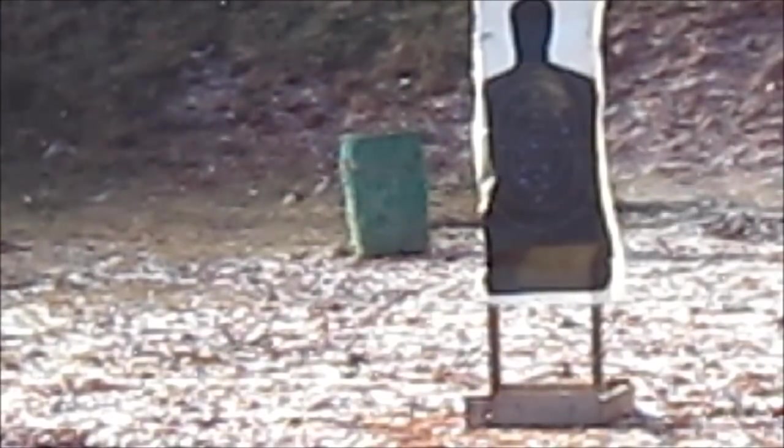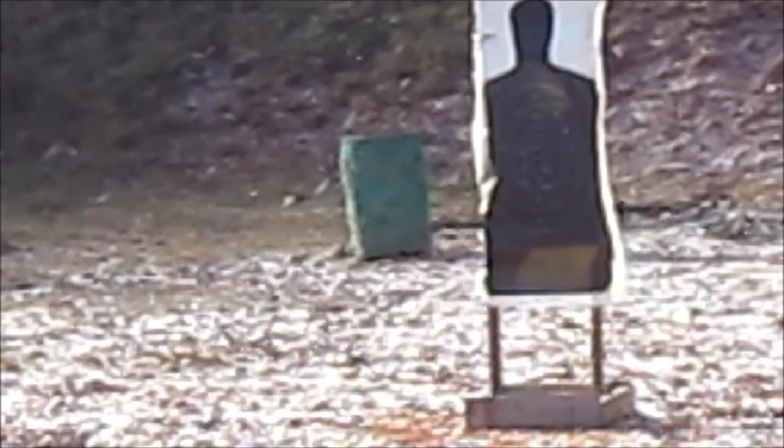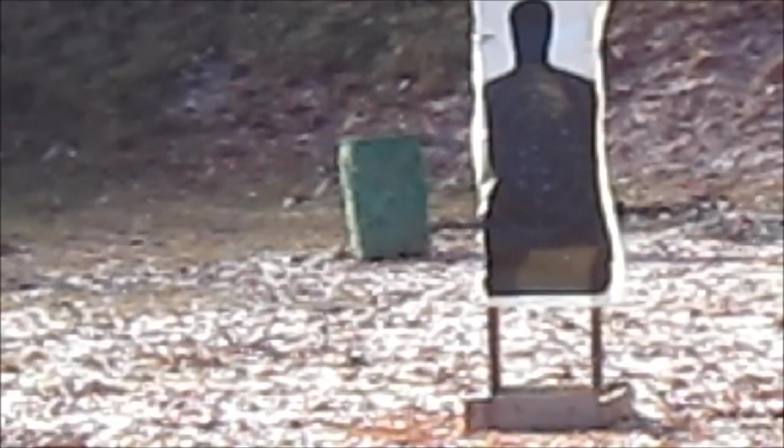It doesn't seem to want to work. Try a couple more. Oh, we got one to shoot. That's 2, but there was a slight delay on that one. They sure aren't light either. You're getting a click — wait, wait, wait. Oh! Boom! Let's see if we can get one more to go off here.